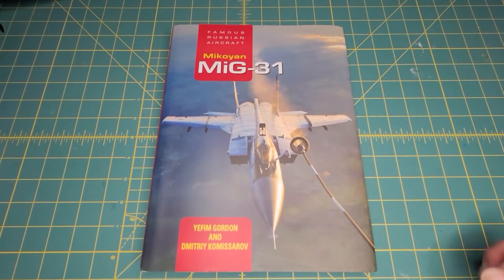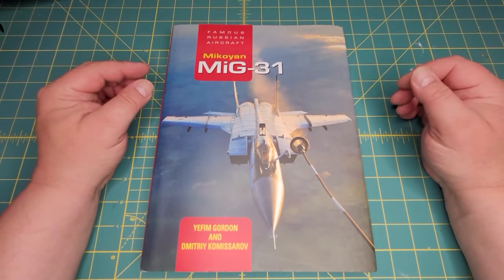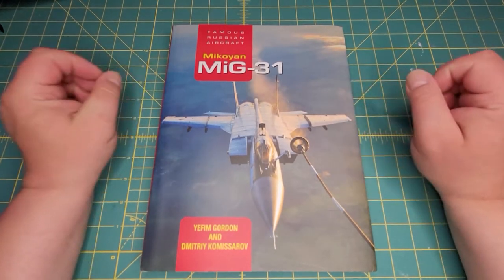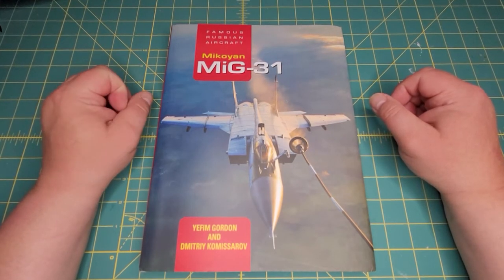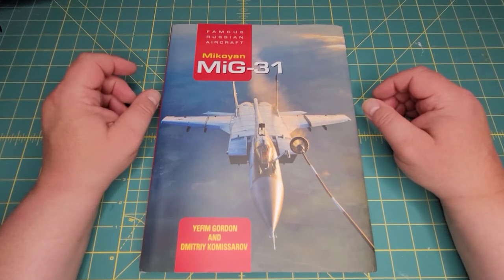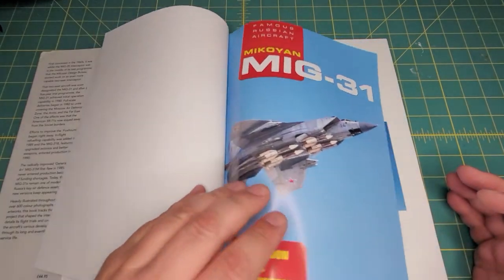Good day fellow modelers, welcome back to another episode of Handy Reviews. I'm Mr. Handy, and today we're going to take a look at a revised edition of Yefim Gordon's and Dmitri Kamisarov's famous Russian aircraft book on the MiG-31. This is a new volume — let's just take a peek.